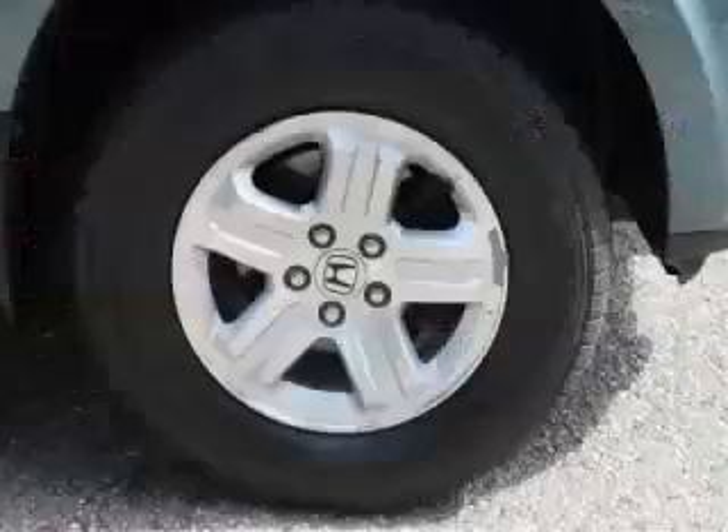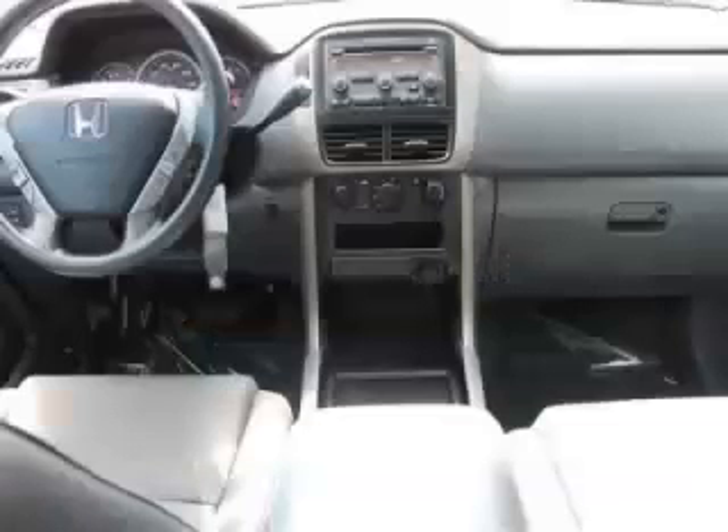Top features include 3rd row seat, rear AC, privacy glass, AC and power mirrors. Are you ready to experience this vehicle for yourself?